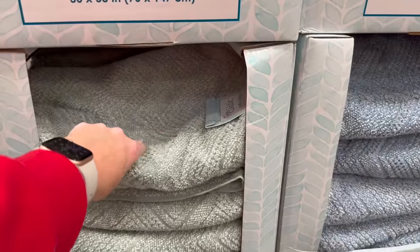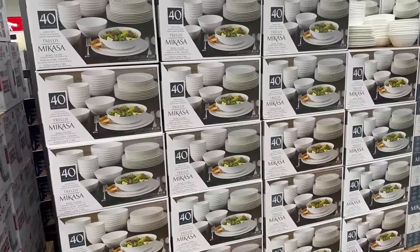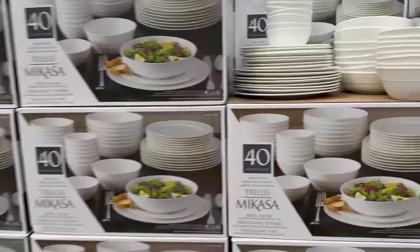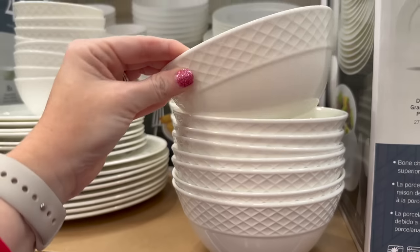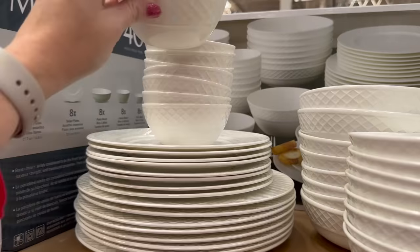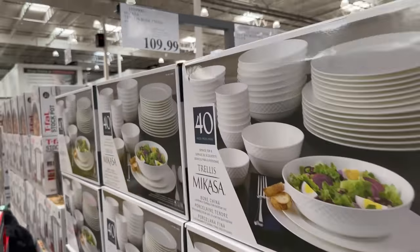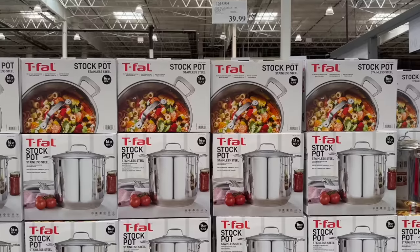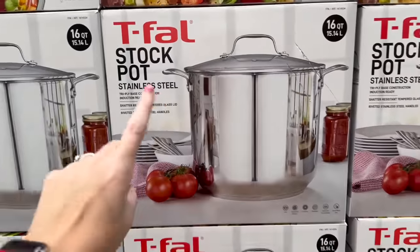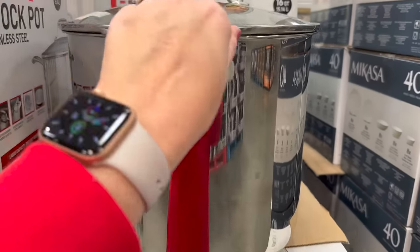I've been looking for a set like this for a while — love-hate relationship, not sure about the texture, and I feel like Black Friday will have cheaper prices. For $39.99 there's a huge stock pot — nice to have. And I love the colors on these glass bowls with lids at $17.99.